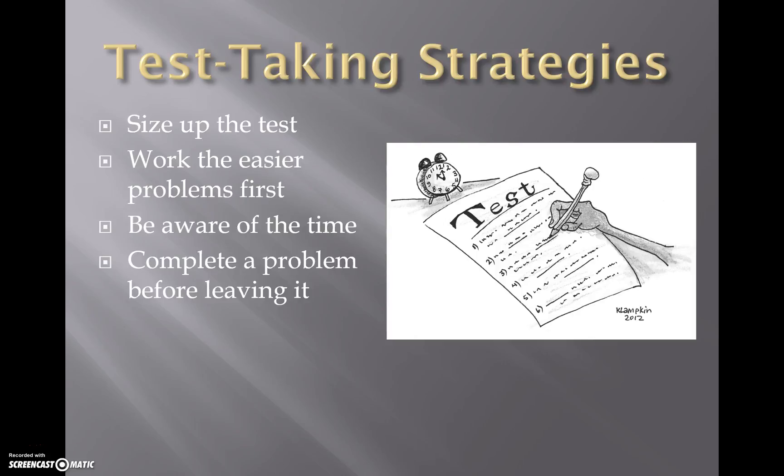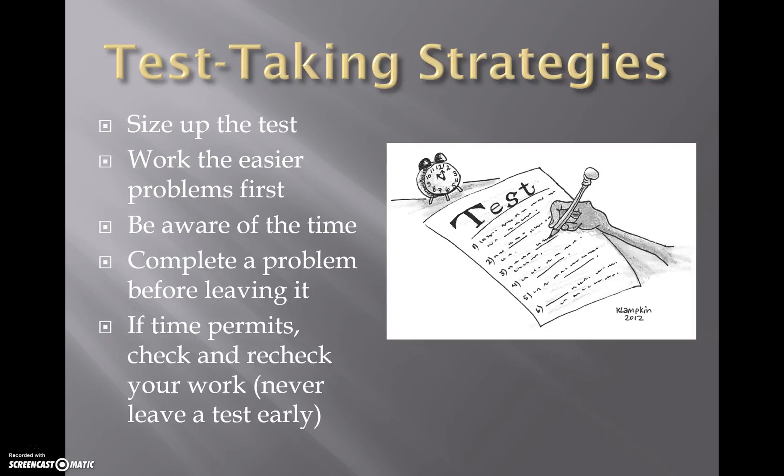Try to complete a problem before leaving it — get as far as you can and try to finish it before moving on. At the same time, if you're working on a problem and killing yourself without knowing where to go next, you don't want to waste the entire test time on one problem. There is a point where you have to say I'm moving on. And check and recheck.